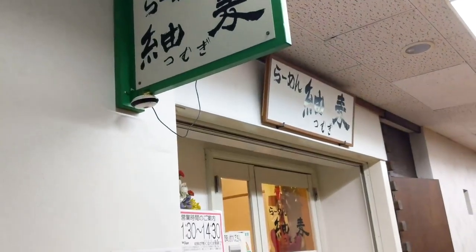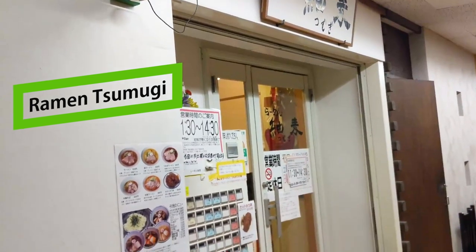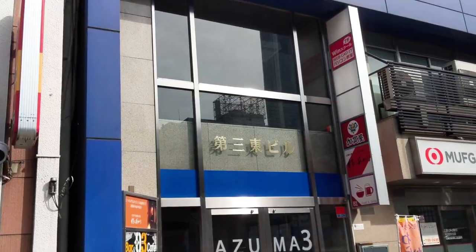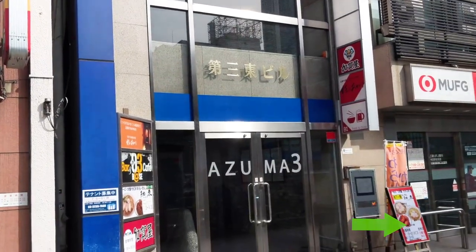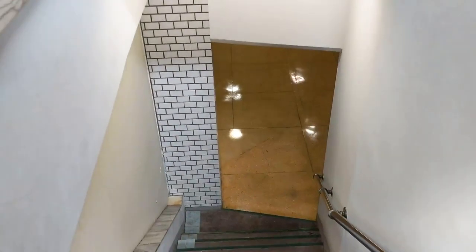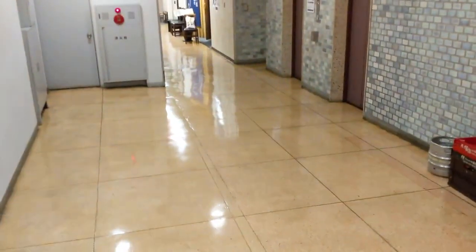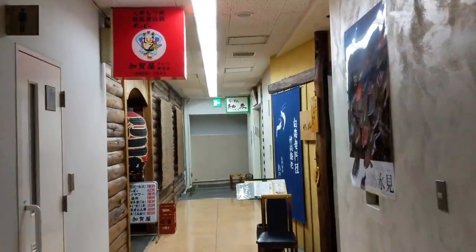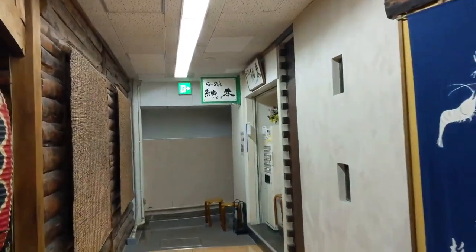Our Akihabara basement ramen shop today is Ramen Tsumugi. It's almost a little tricky to find this place. It's hard to spot from the outside but this sign here does help, and this is the building. Walk down these stairs, go straight down the hall and all the way on your right is Ramen Tsumugi. There's something cozy about basement restaurants, and in Tokyo it just goes to show you that there are restaurants everywhere, not just on the ground level.